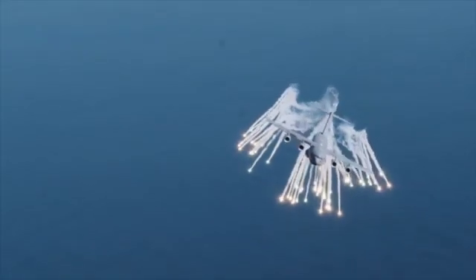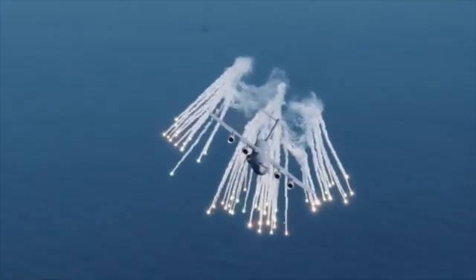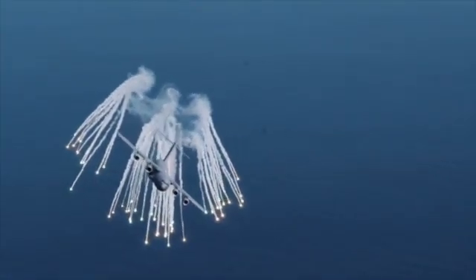Triethylaluminum is also used in many military applications. One of the most common usages is in decoy flares. Military aircraft will generally carry two types of countermeasures against anti-aircraft missiles: chaff, which is little strips of metal foil that produce a large radar signature to confuse radar-guided missiles, and flares, which are hot pyrotechnics launched to confuse heat-seeking missiles such as the Sidewinder.